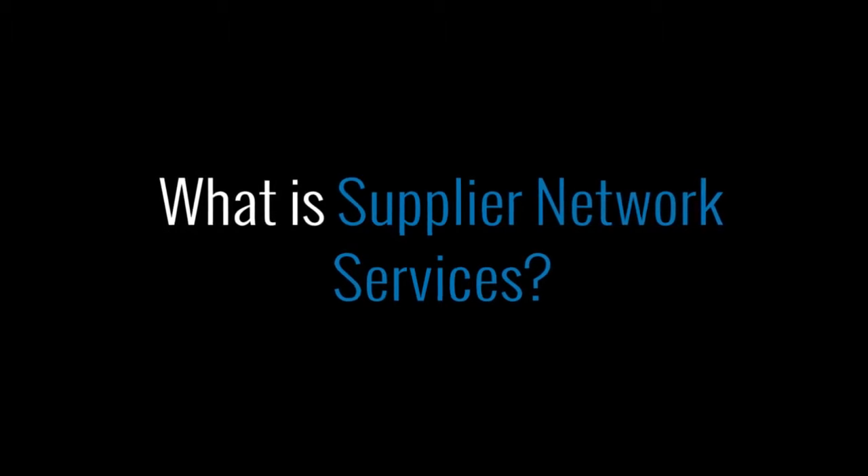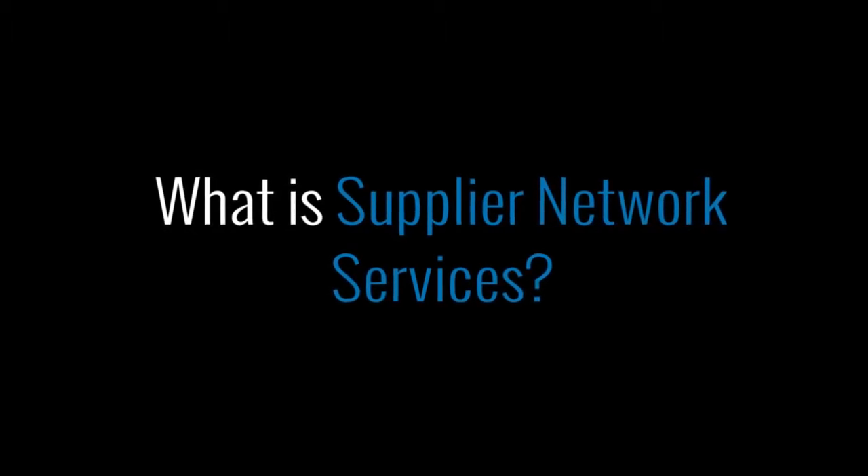Supplier Network Services is essentially the team that, once you go live and you're up and running and end users are shopping on your solution, if you're needing to connect with any additional suppliers, you would reach out to our team and we're the ones that work to connect you with the supplier you're interested in integrating with.